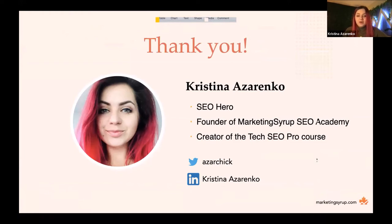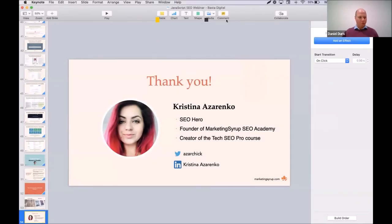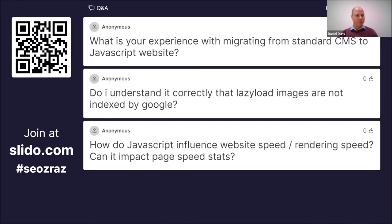Thank you so much. I'm Kristina Azarenko — you can find me on Twitter or LinkedIn. I'll send you the slides afterwards so you can have a better look at the summary and everything. Now is the time for questions. Thank you, Kristina. We already have some questions — please go to slido.com, enter the event code SEOZAS, and you can ask more questions.